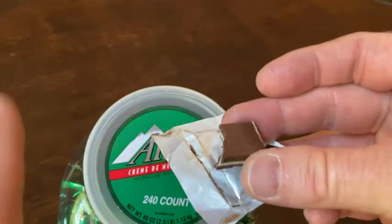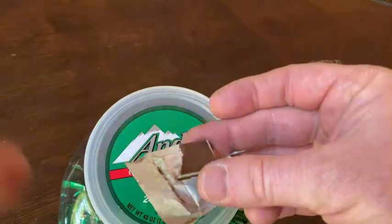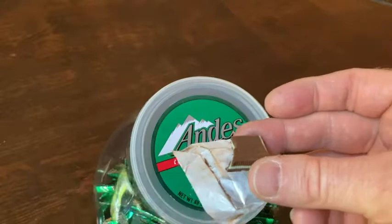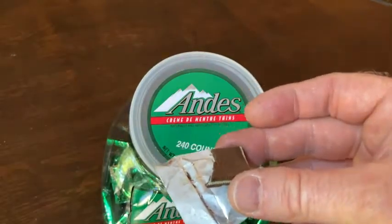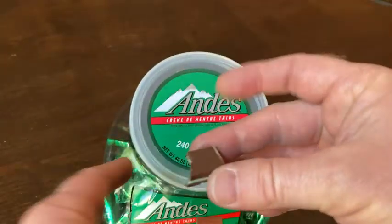The biggest downside to these things — the worst thing about these — is that they are so good you cannot stop eating them. I was eating these last night and I had this tub by me and I just kept eating them because they were within arm's reach.